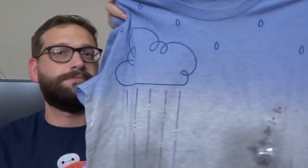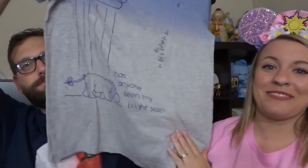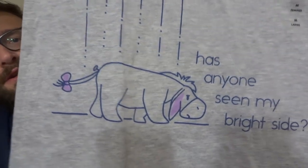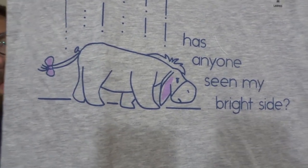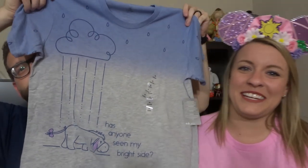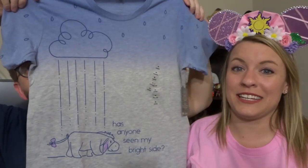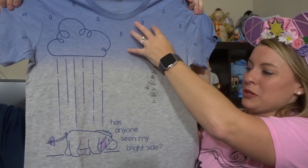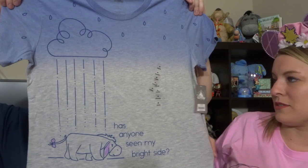These are some items we purchased forever ago. I got this t-shirt with Eeyore on it — it says 'Has anyone seen my bright side?' I feel like Garrett had to get it because he's literally Eeyore. It has rain trickling down and it's blue up top and gray at the bottom. There's even raindrops on the sleeves.